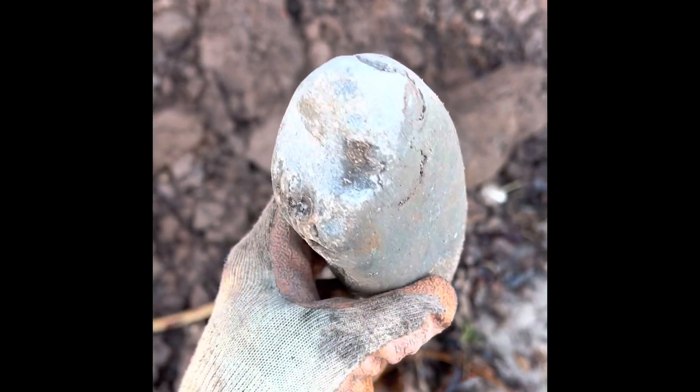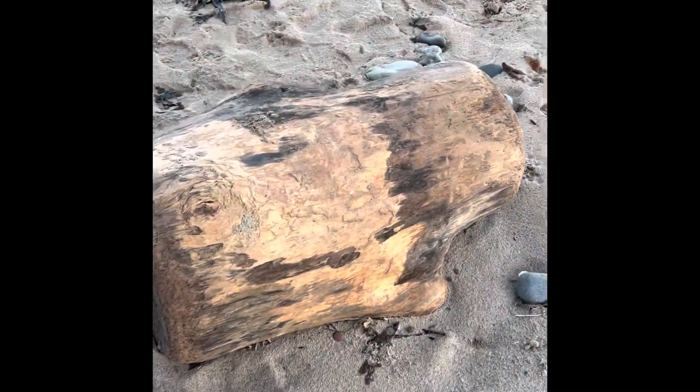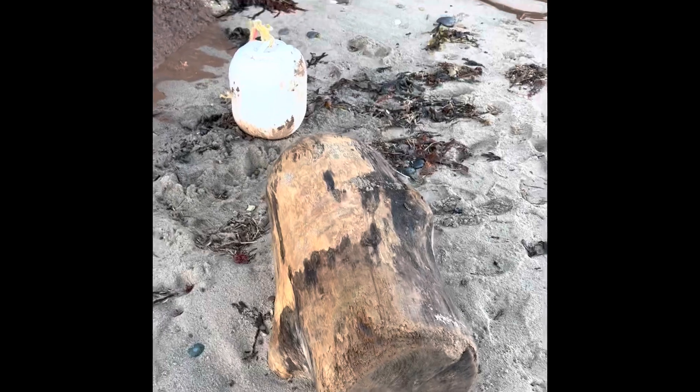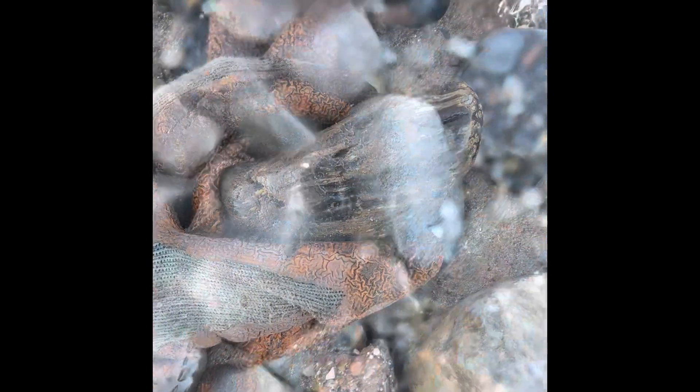This is part of a big nodule — very worn. You can just see the striations there; it looks good. Let's see just how big it is. Just picked up what's either a bit of fossilised wood or coral, but that should polish up nicely.